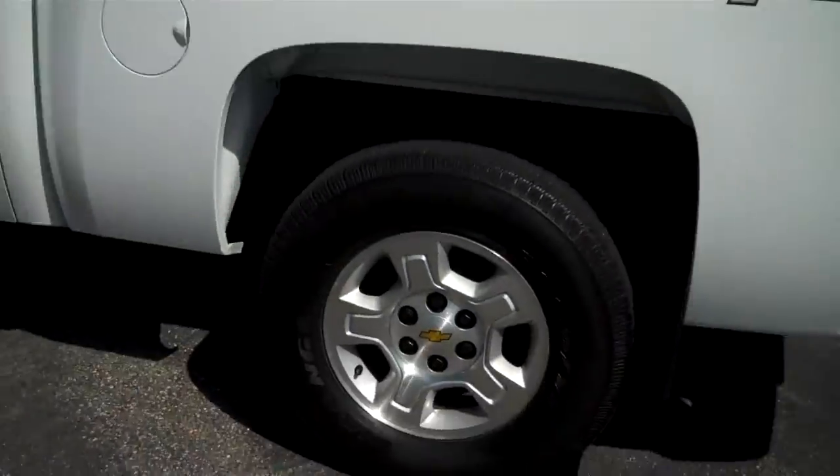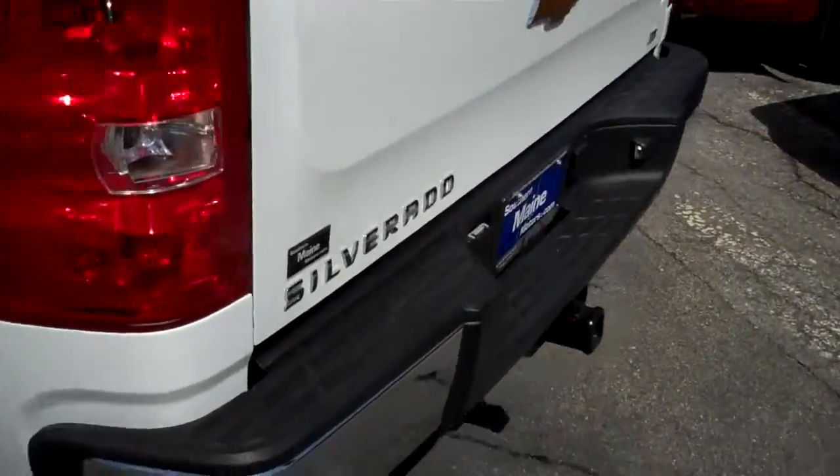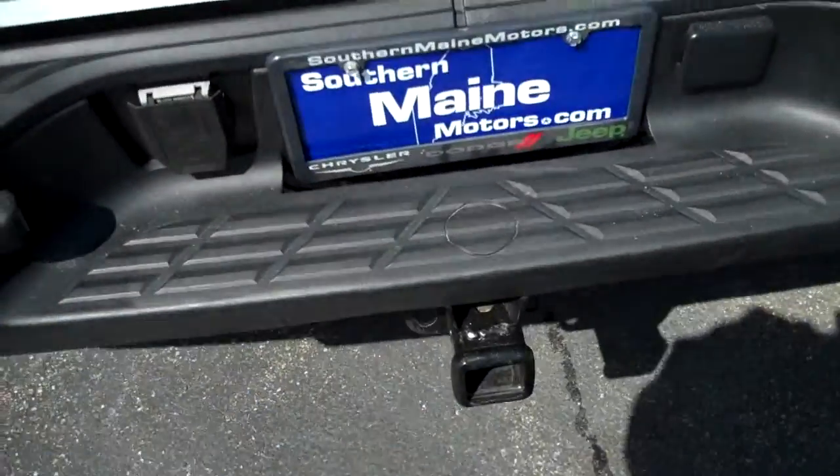A lot of folks like these Chevy Silverados for their towing capacity and comfort. They're very comfortable riding trucks. This has a tow package already on board here to the back, with wiring already included, and that nice large bed.